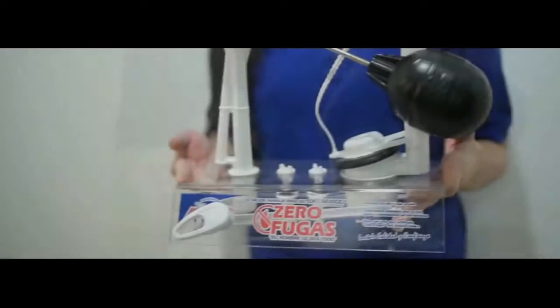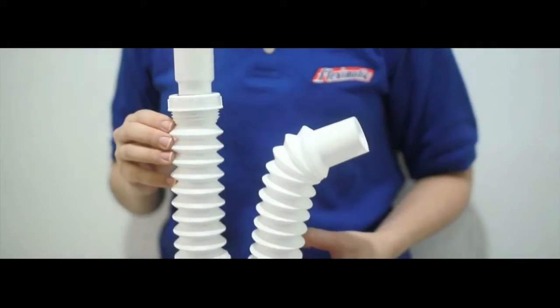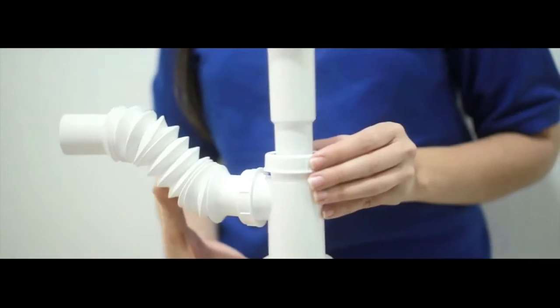Flex-O-Matic is the developer of the Cero Fugaz water-saving design for hardware kits and traps that prolongs product life and prevents small leaks that develop over time.